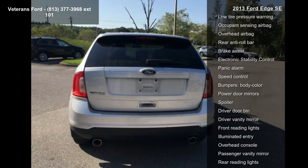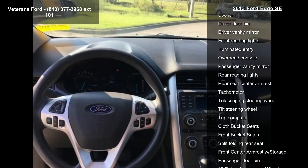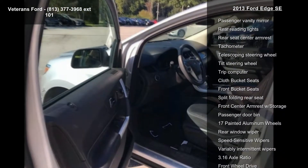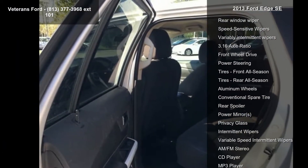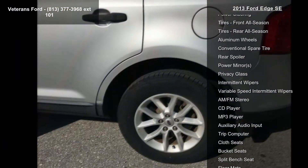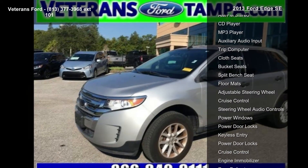Some of the top features included with this vehicle are equipment group 100A, six speakers, AM/FM radio, CD player, MP3 decoder, AM/FM stereo with single CD MP3 capable, air conditioning, rear window defroster, and power steering. A test drive is waiting for you.